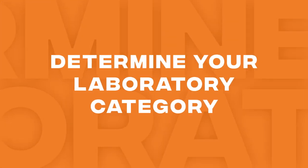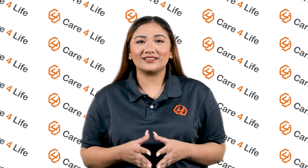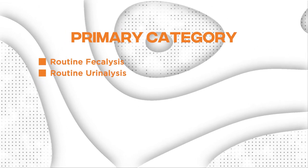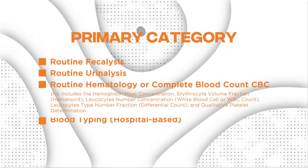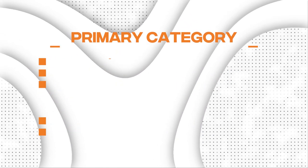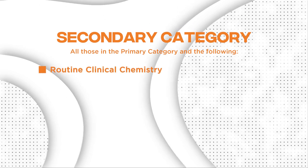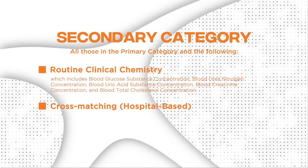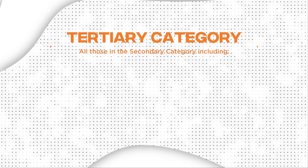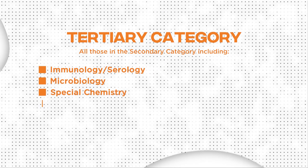Depending on their service capabilities, clinical laboratories are divided into three separate categories. The primary category includes routine fecalysis, routine urinalysis, routine hematology or complete blood count, blood typing, and quantitative platelet determination. The secondary category includes all those in the primary category plus routine clinical chemistry and cross-matching. The tertiary category includes all those in the secondary category plus immunology or serology, microbiology, special chemistry, and special hematology.